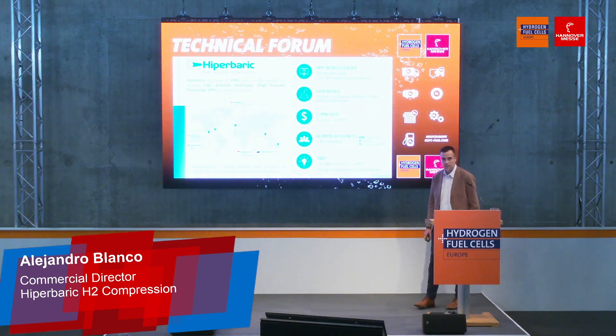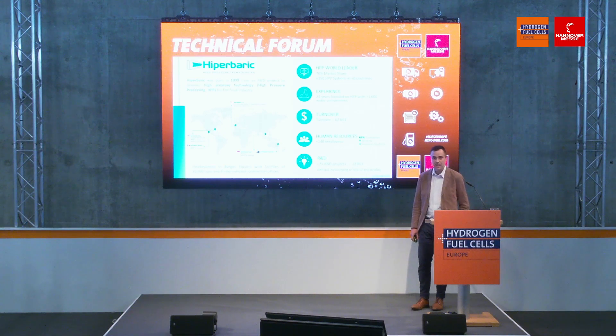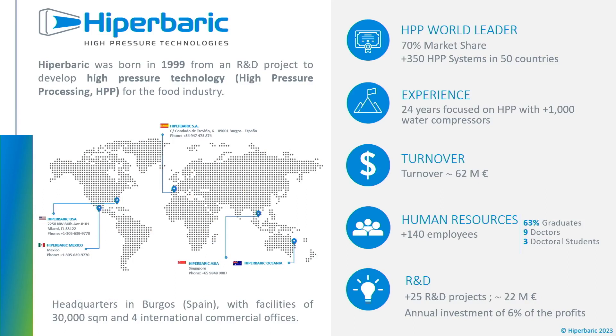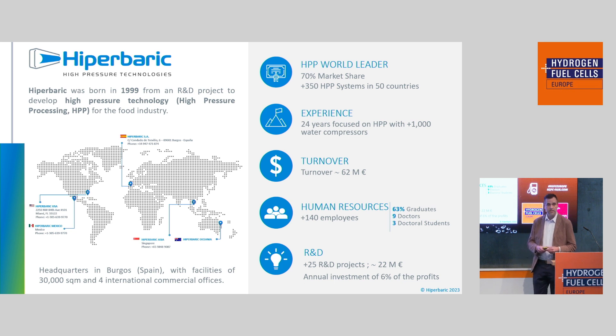First of all, we're going to introduce you a little bit to our company. Hyperbaric was born in 1999, more than 20 years ago, as an R&D project to design and manufacture equipment that processed food at very high pressures. The kind of equipment we have been building for the last 20 years has been used for pasteurizing foods as an alternative to heat treatment, using water at very high pressure — 6,000 bar. For that specific application we have more than 70% of the market, with machines in more than 50 countries. Products you are probably eating daily, like juices, guacamole, and dips.